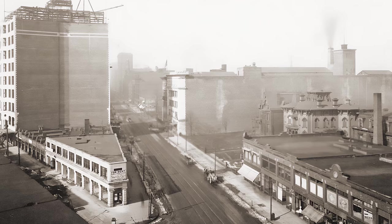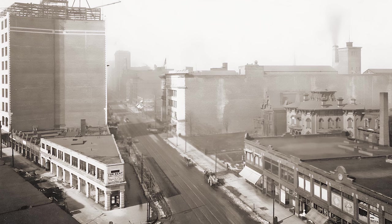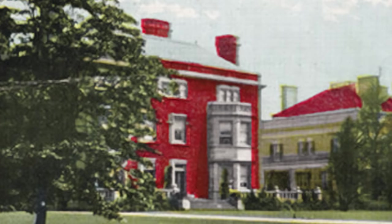As time went on, Cleveland grew larger and larger. The city was spreading into what was once the countryside, and the once idealistic neighborhood was being surrounded by skyscrapers. One by one, the wealthy residents sold their homes to businesses.